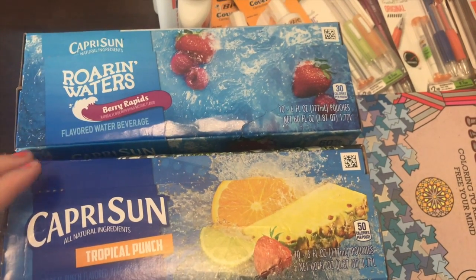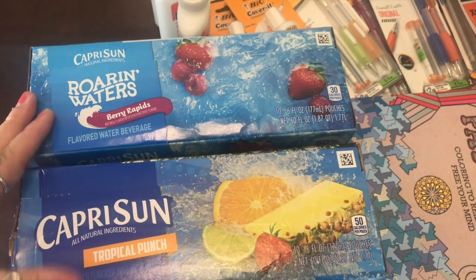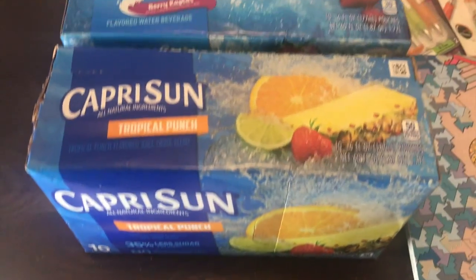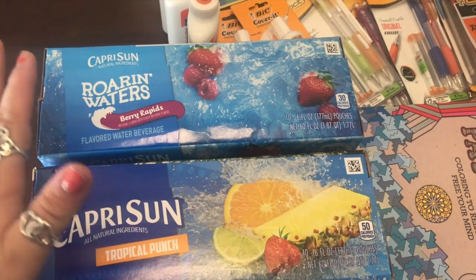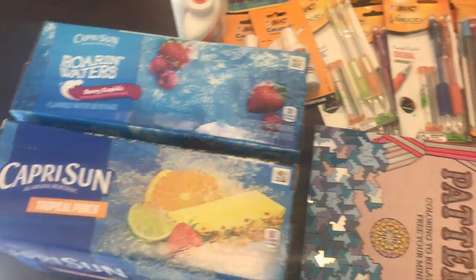I just got these at Kroger for 99 cents a couple of weeks ago, and we probably won't drink them because I did buy five boxes. So I'm going to donate two of these Capri Suns — they are 10 pouches each. I asked the school if I could donate beverages and they said yes, so I think they're going to use them in the after-school program.